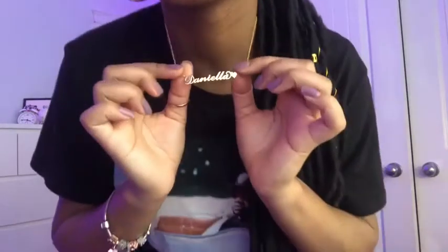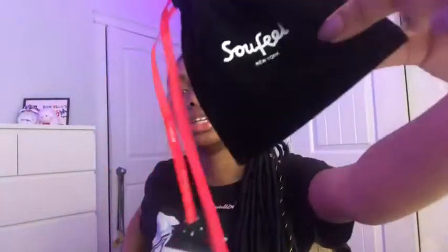I also got my name necklace — it says Daniella. Go check out the place Sofeel Jewelry. It does take a really long time to come, but these last me almost a year and a half. I had one last year and I even took it in the shower and it lasted a year and a half. Pretty good quality — not real gold. And another thing I got was a fisheye lens.